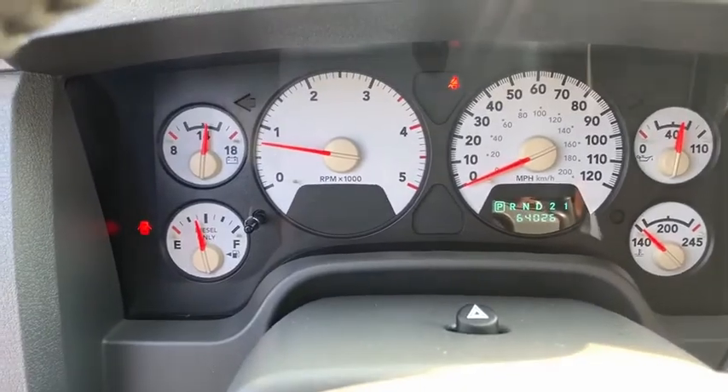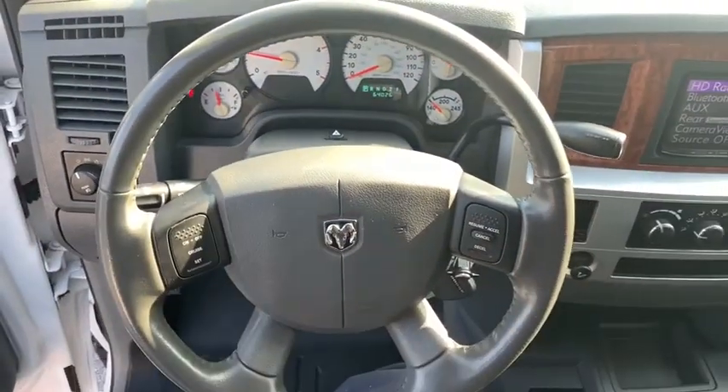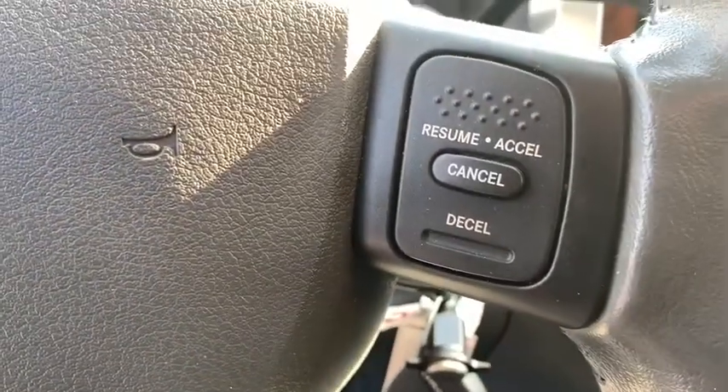Panic alarm, remote keyless entry, overhead console, tachometer, front reading lamp, tilt steering wheel, power driver's seat.